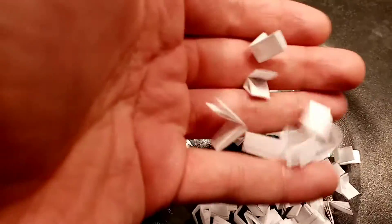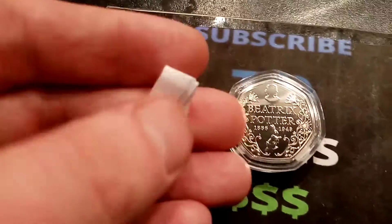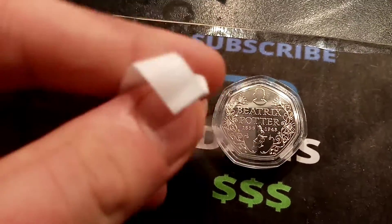So here we go then — one lucky winner will win the first Beatrix Potter ever to be released in the set, the anniversary Beatrix Potter coin. Good luck to everyone that's entered. This coin is in perfect uncirculated condition. And let's get off to a flying start. So the winner of the first giveaway of the Beatrix Potter Bonanza is... good luck to you all.